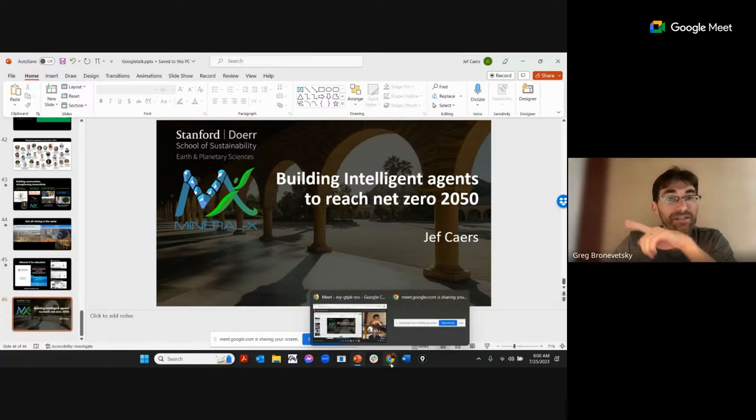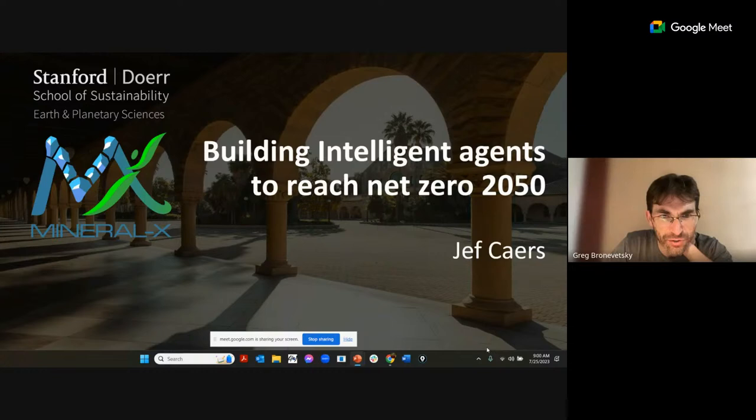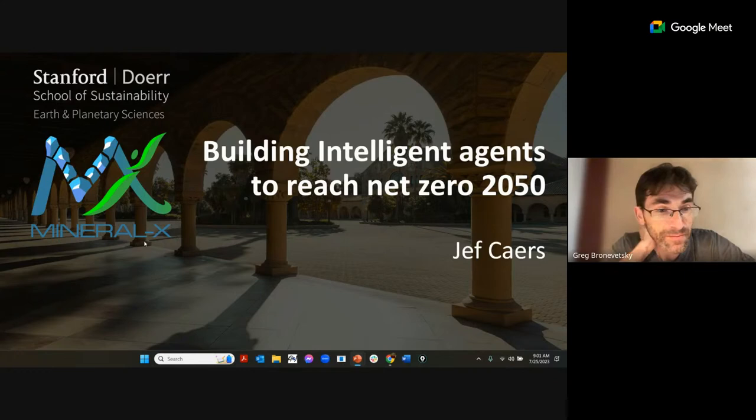Technical setup: presenter shares screen for presentation. Host confirms streaming is live and begins recording.